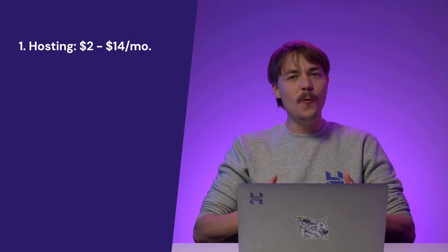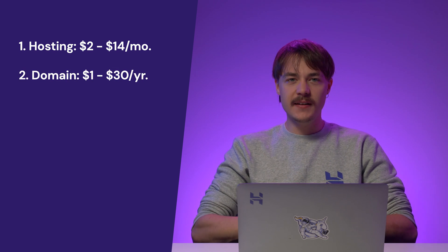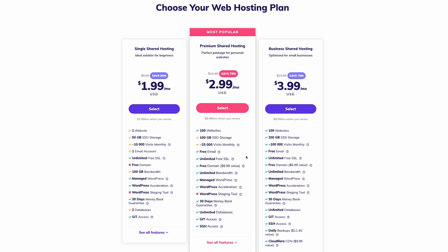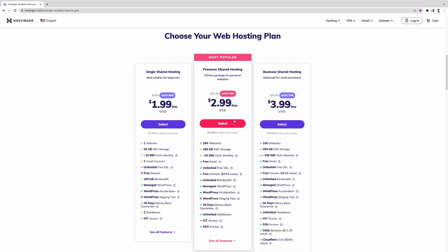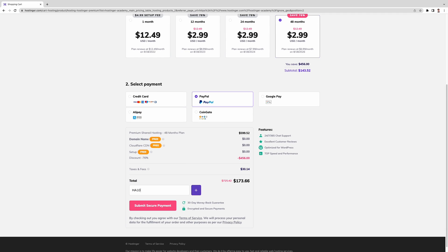What about WordPress.org? Using the platform and the software won't cost you a dime. You'll spend mostly on getting your own hosting and domain. On average, hosting costs from $2 to $14 per month, and the price for a domain name goes from $1 to $30 per year. At Hostinger, for example, we offer a free domain name with our premium and business shared hosting plans. The premium shared hosting plan is available for $2.99 per month and includes a free SSL certificate and WordPress acceleration tools to improve your site's performance. We also have a special discount for Hostinger Academy viewers with the coupon HA10, listed in the video description.